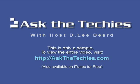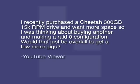Last question, also related to storage, is a guy talking about a Cheetah — a little animal that runs really fast. He's talking about a hard drive named Cheetah because it is so fast. He recently purchased a Cheetah 300 gigabyte, 15,000 RPM drive. That is pretty fast, and he wants more space, so he was thinking about buying another and making a RAID 0 configuration.